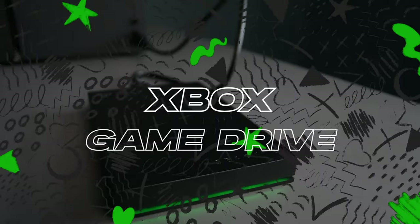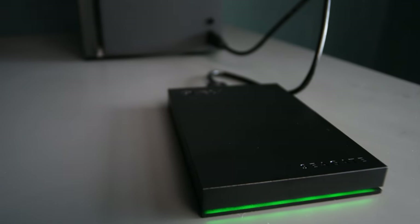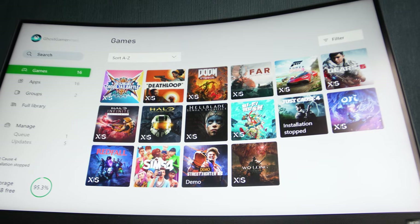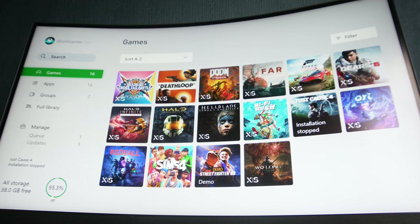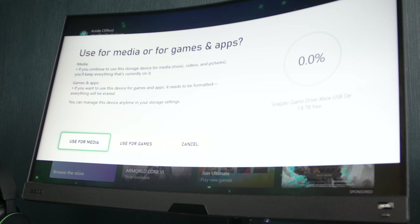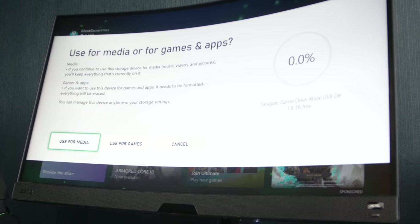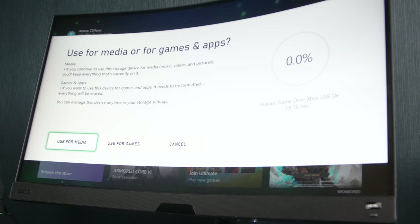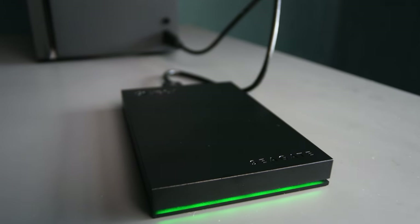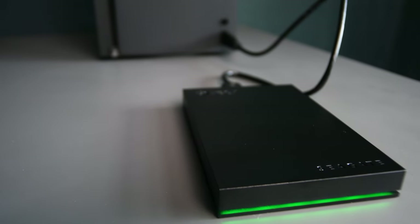For gaming enthusiasts who hold their cherished digital collection in high regard, the 2TB Seagate Xbox Hard Drive offers additional space and security for your valuable games for just $80. With it, you can meticulously organize your games without fretting about uninstalling titles to make room for others, enabling you to maintain your entire library at arm's reach.